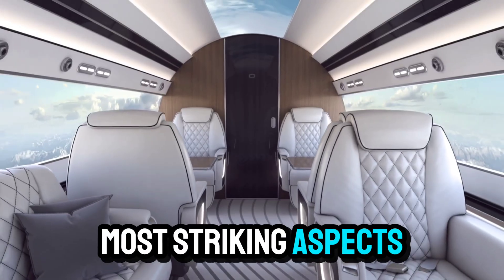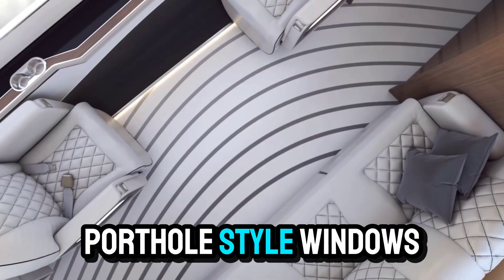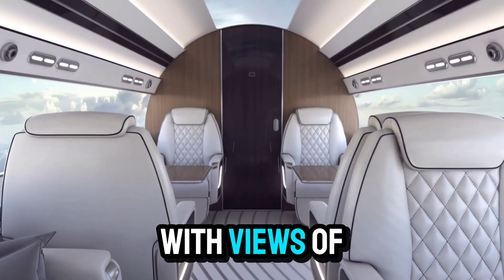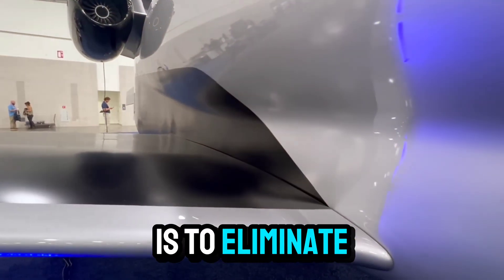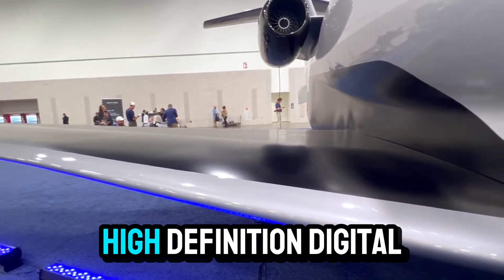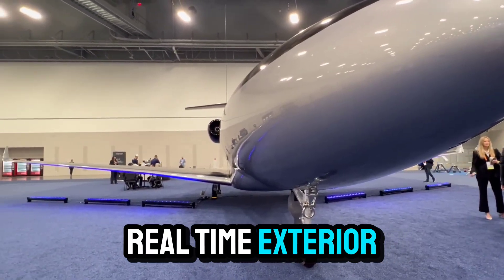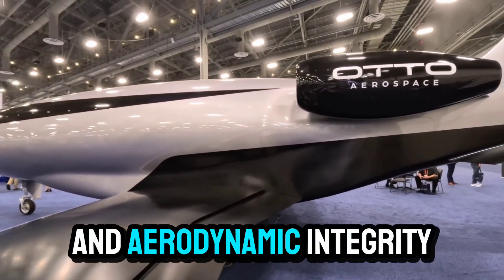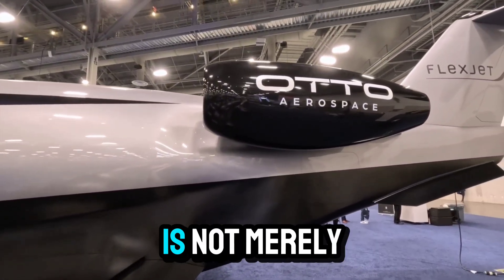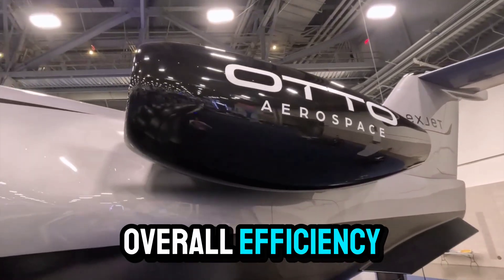One of the most striking aspects of the Phantom 3500 is its windowless fuselage. Traditional business jets feature rows of porthole-style windows which, while providing passengers with views of the outside world, also weaken the fuselage, add weight, and disrupt the smooth airflow essential for laminar flow. Otto Calera's solution is to eliminate these windows entirely, replacing them with high-definition digital displays known as the Supernatural Vision System. These screens project real-time exterior views, creating an immersive experience for passengers while preserving the structural and aerodynamic integrity of the aircraft — a deeply considered engineering decision that contributes significantly to overall efficiency and performance.